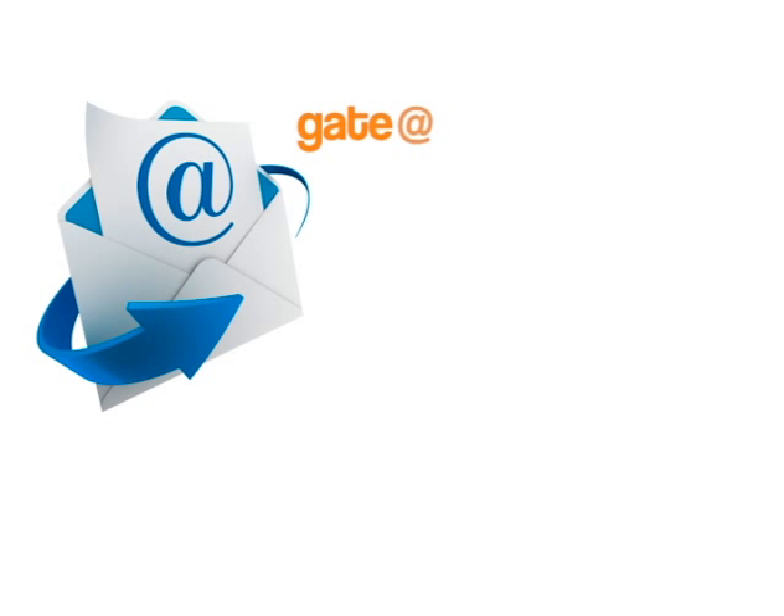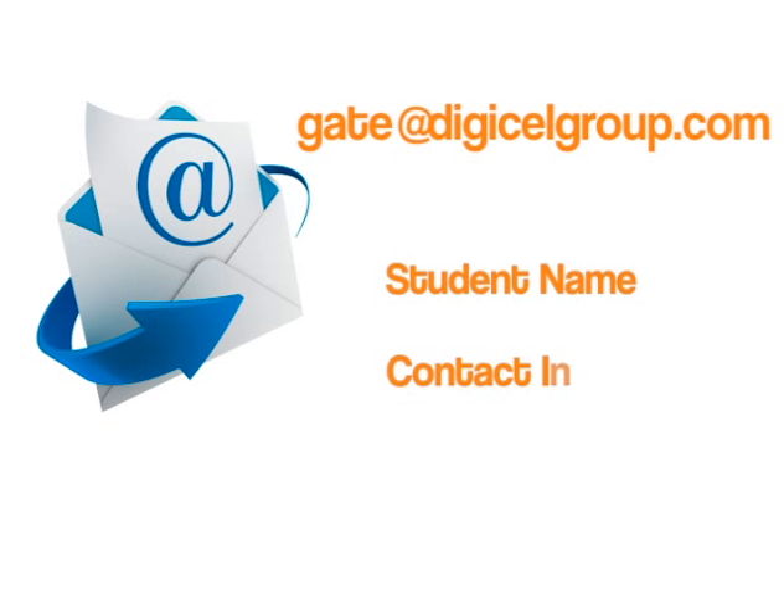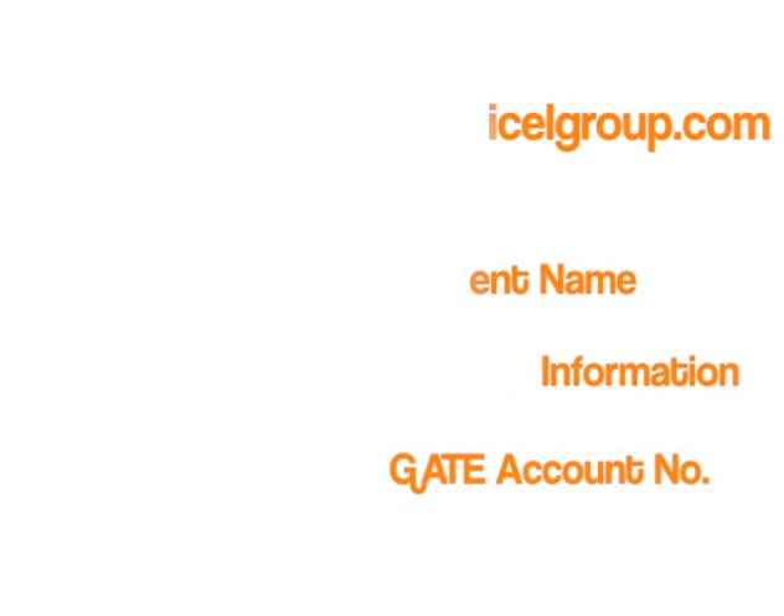Then, email your final edit to us at gate@digicelgroup.com with your name, contact information, and most importantly, your GATE account number.